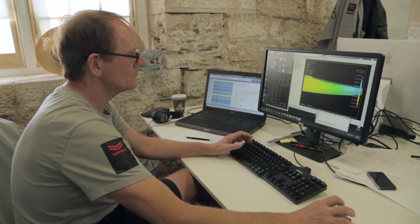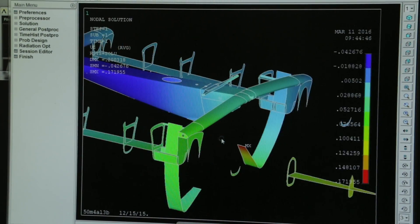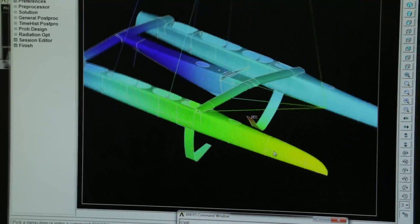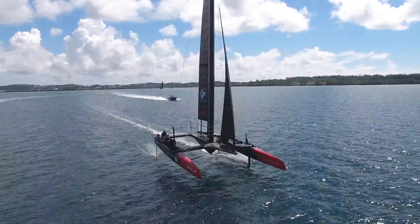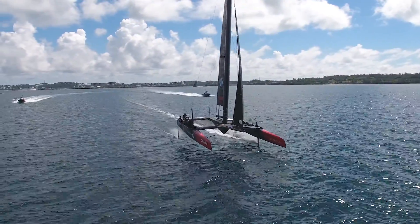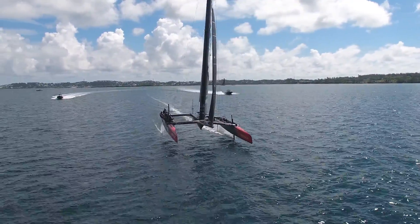My name is Kurt Jordan. I'm a structural engineer. My responsibilities have to do with the carbon fiber structure of the boat itself. With these particular boats, the structure of the boat — we call it the platform — is becoming less and less important from an aero and hydrodynamic performance point of view, because it's rarely in the water.